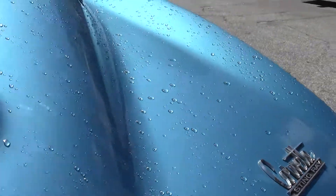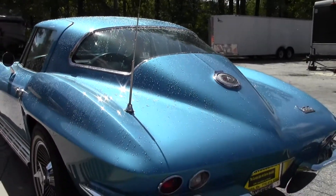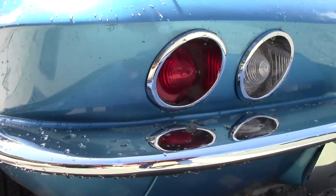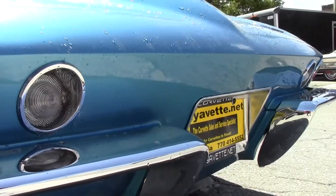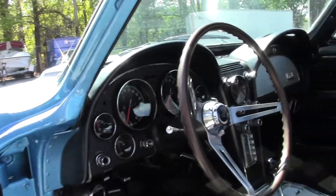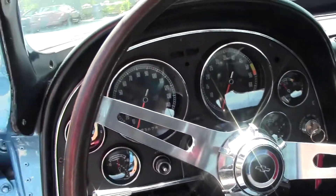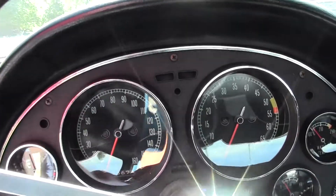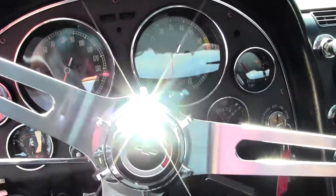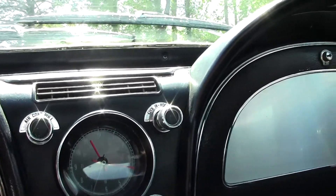The blue interior is code correct. This car has a lot of wonderful features: tilt telescoping wheel, air conditioning, power windows — ready for that trip to the beach. A lot of fun to drive, nice and clean underneath, a car for your local show and to have a great time driving.